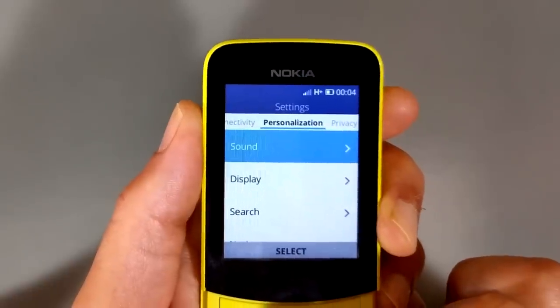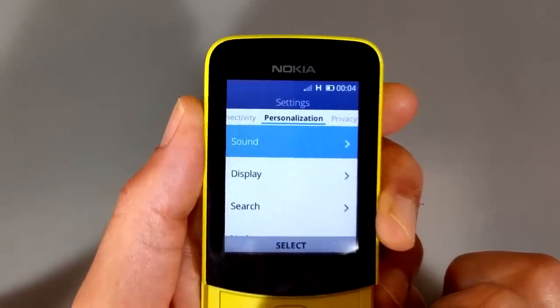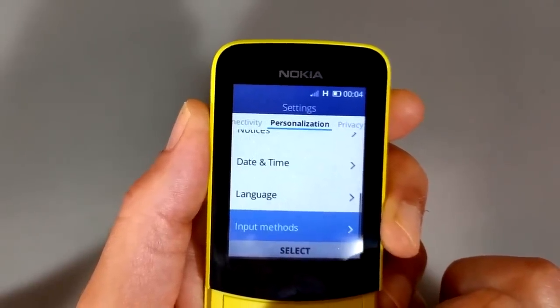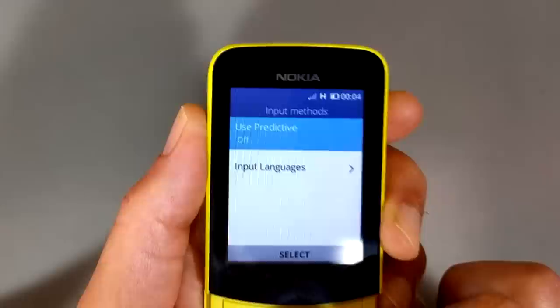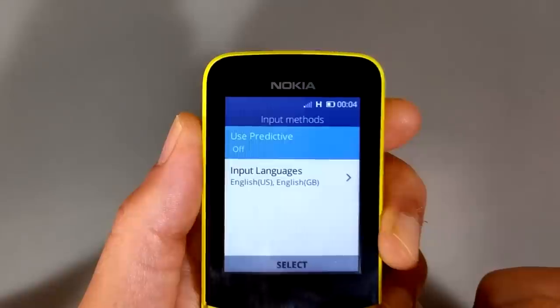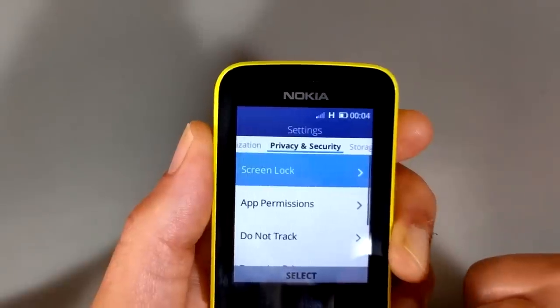In the personalization tab, you just have sound — you can have customized MP3 ringtones — display options, search options, notices, date and time, language, and input methods. You'll probably want to go in here and change this to use predictive off, because if you don't, it's extremely painful to type anything on it.